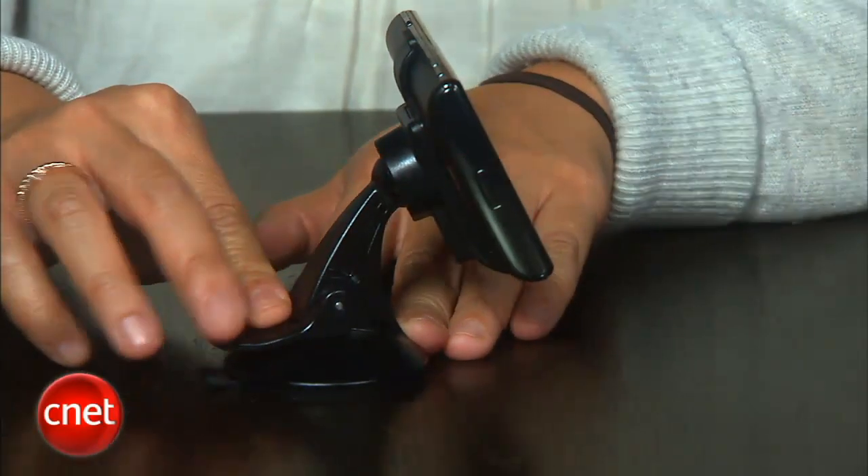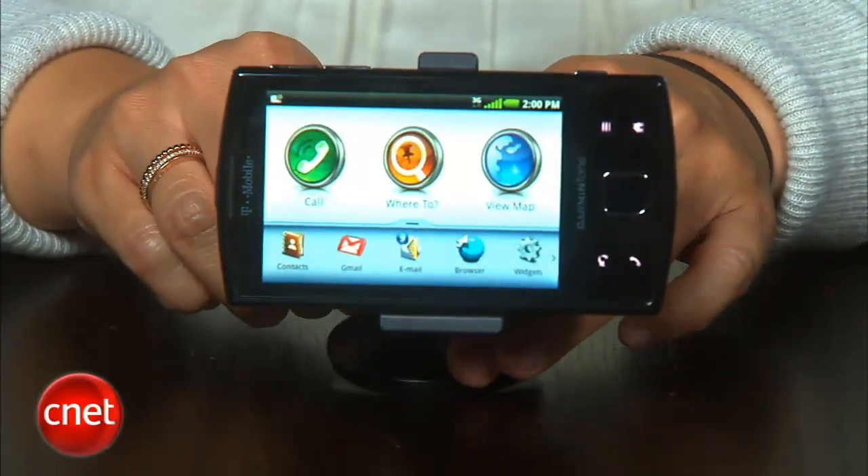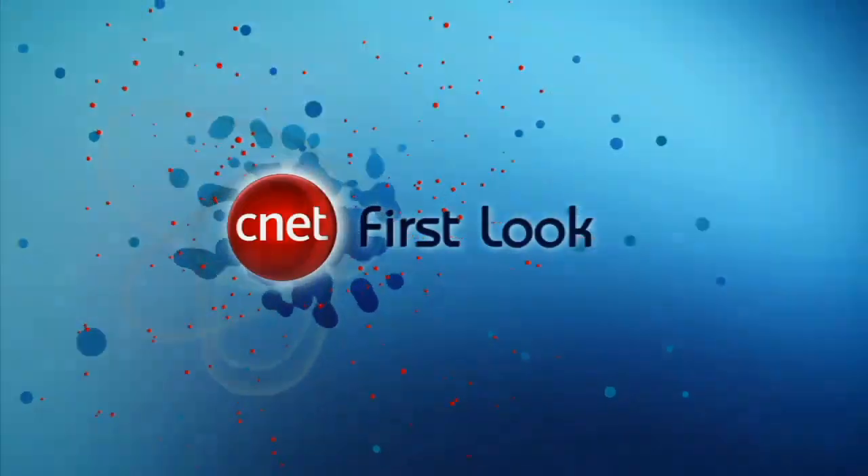Also included in the price of the phone is a car mount. The Garmin phone will be available from T-Mobile in June. We're definitely looking forward to taking it out for a test drive, but so far we've been pretty happy with what we've seen. I'm Bonnie Cha, this has been your first look at the Garmin phone from T-Mobile. In this case, it looks like the second time's a charm, and I just hope it's compatible with Android 2.2, which was also announced this week.